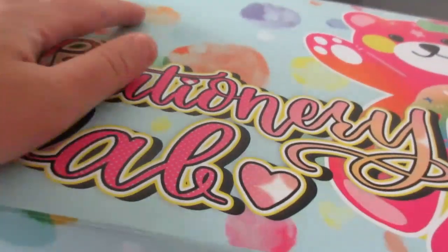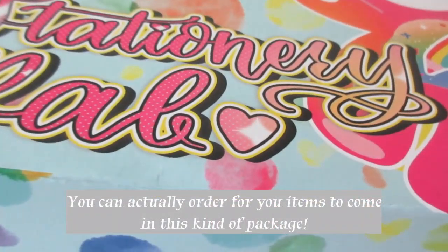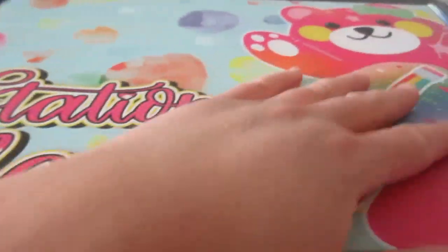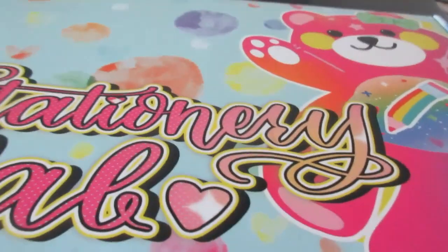Okay, why is this like the cutest box ever? Like it's so cute, and like — I mean, look at it, it has teddy bears and all that, so yeah.